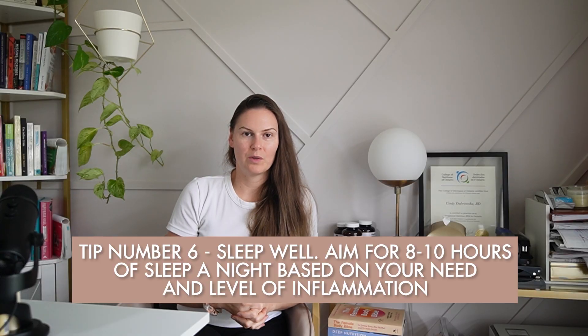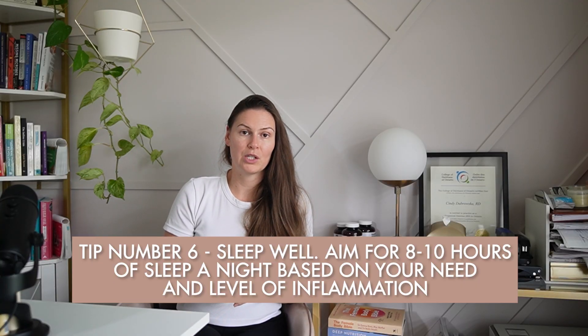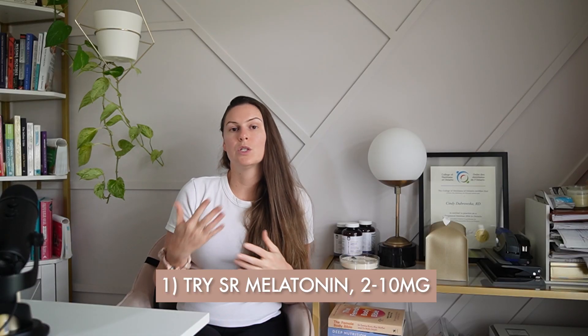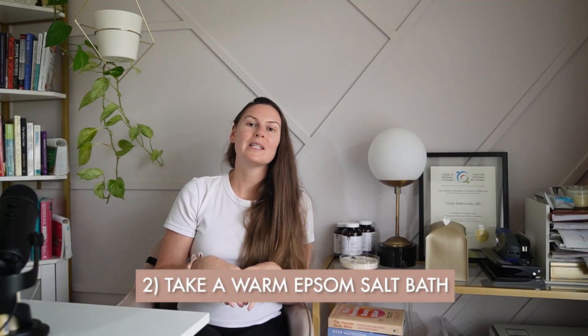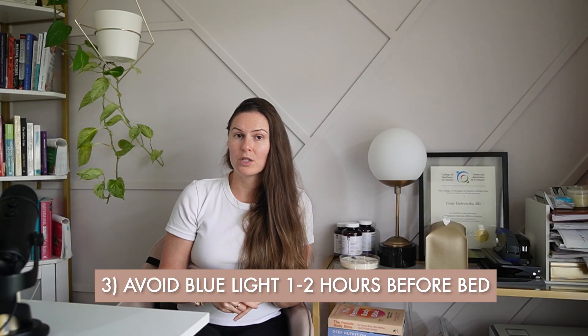Tip number six is to sleep well. Aim for eight to ten hours of sleep a night based on your unique needs and level of inflammation. Poor sleep increases cortisol, and cortisol steals resources away from progesterone production. If you're struggling to sleep, try sustained-release melatonin — some are between 2 and 10 milligrams, and it's well-studied for endo pain reduction too, so you hit two birds with one stone. Tip two: take a warm Epsom salt bath. The heat from the water pulls heat from your core to the surface of your skin, helping cool your core and promote more restful sleep. Tip three: avoid blue light one to two hours before bed, as blue light increases cortisol and high cortisol is not conducive to good sleep.